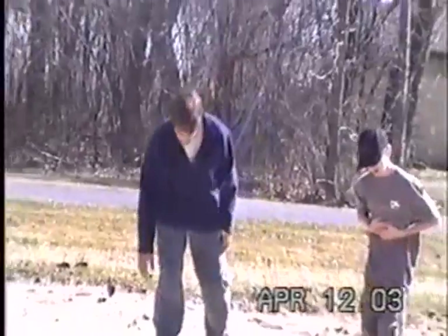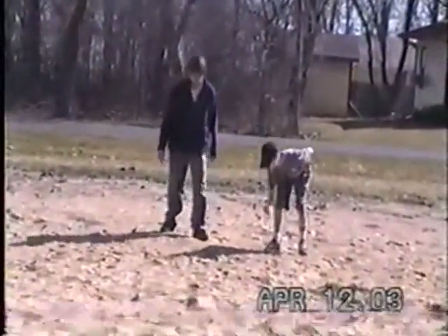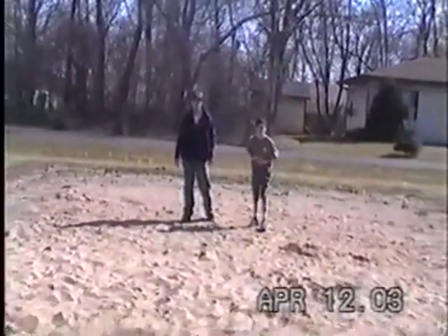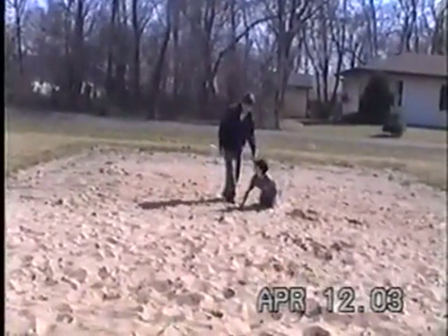A severe drought killed their vegetation and with their newfound intelligence they had to migrate through the desert to find a new home, which is now on the European plains. The weak ones die off, and only the strong can make it through.